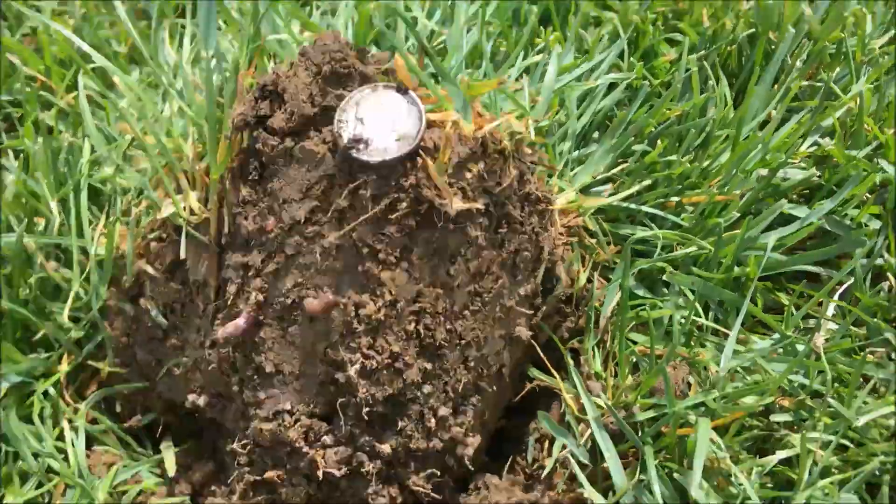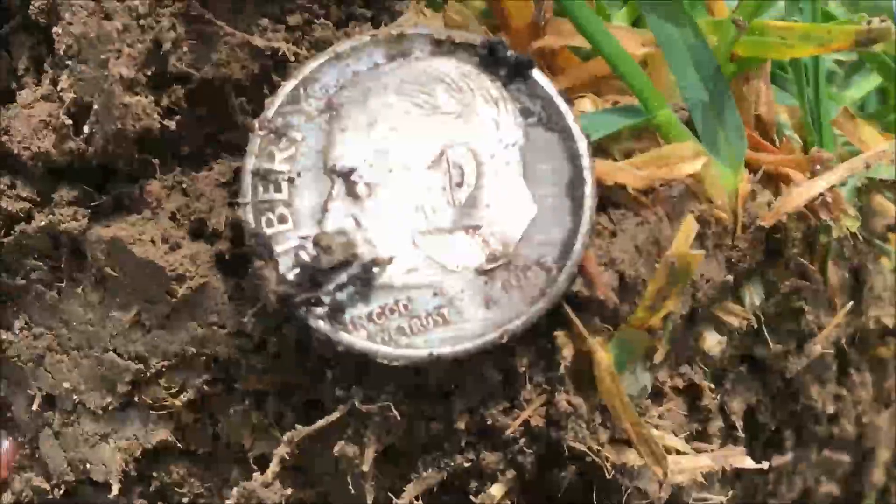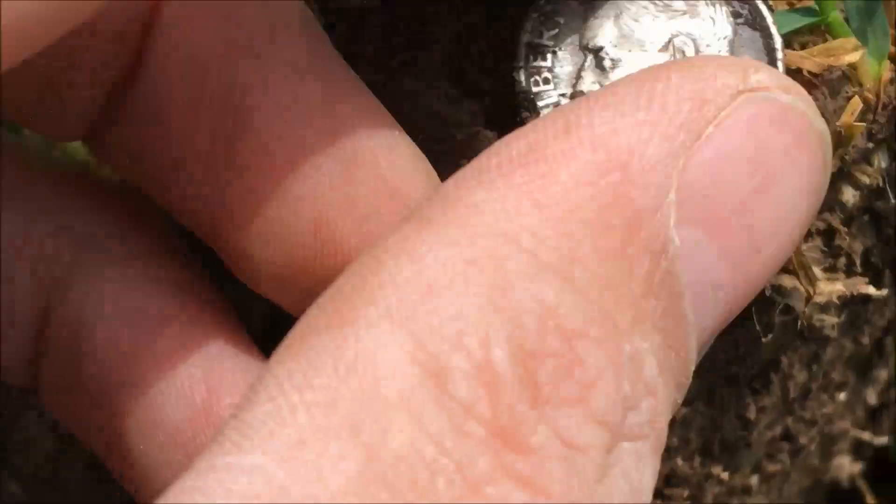Hey Dick, this is Tony Ganeski. I'm at a soccer field that I've been to a few times. I've got some gold here and a couple of cool relics, and today I got a nice little 1963 Roosevelt.